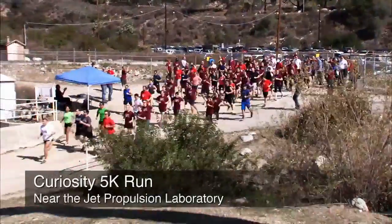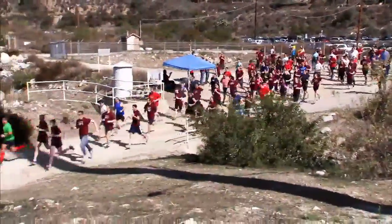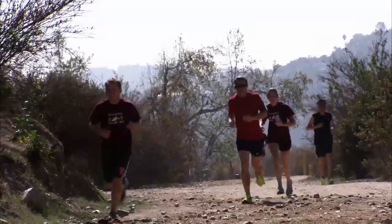In fact, the Rover just crossed its 5k mark, and a lot of people here at JPL went on a 5k run to celebrate with the Rover. This has been your Curiosity Rover Report — check back for more updates.